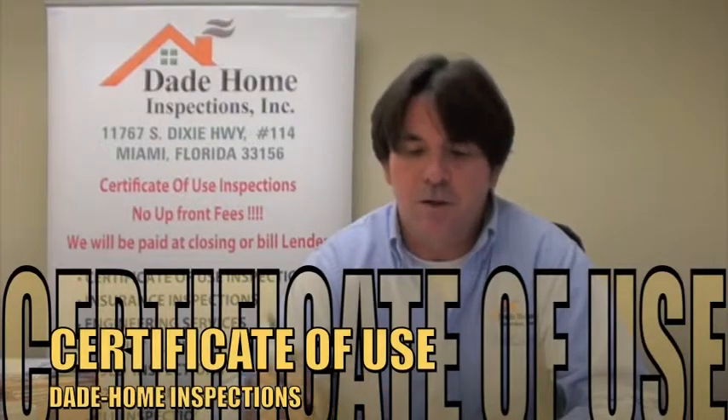Good morning. My name is John. I'm from Dade Home Inspections. We're licensed engineers. Today we're going to talk about Certificate of Use Inspections.